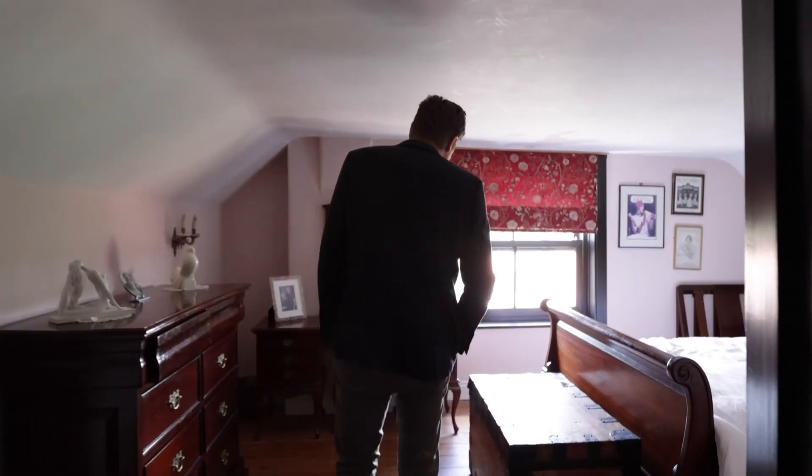Here we are at the very top of the house, which would have been the servant quarters, but something's telling me it's not quite what it used to be.